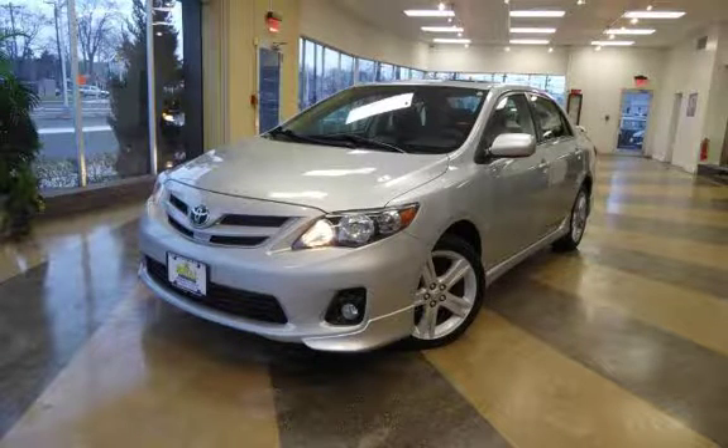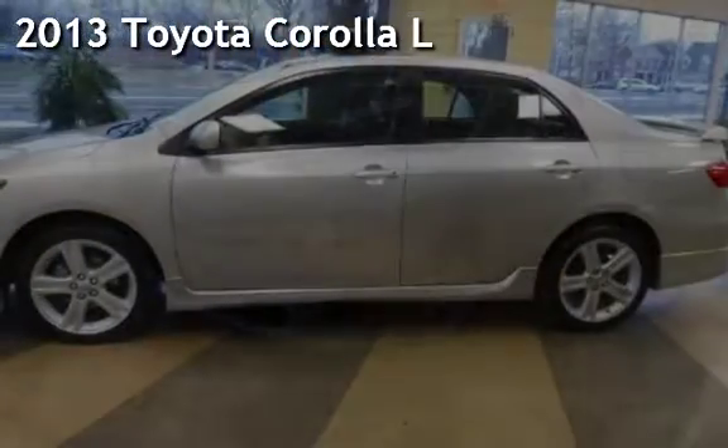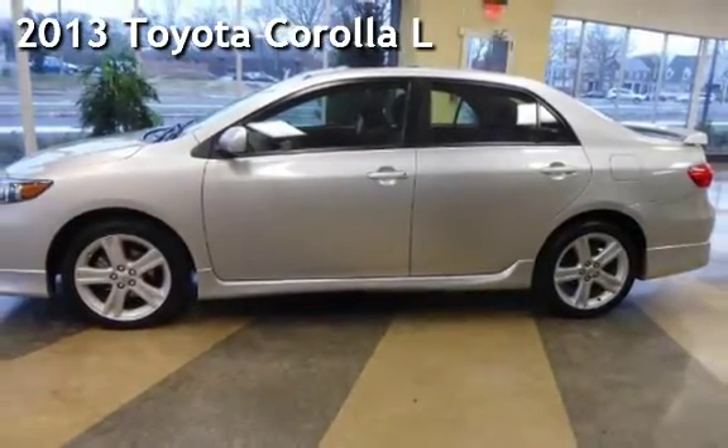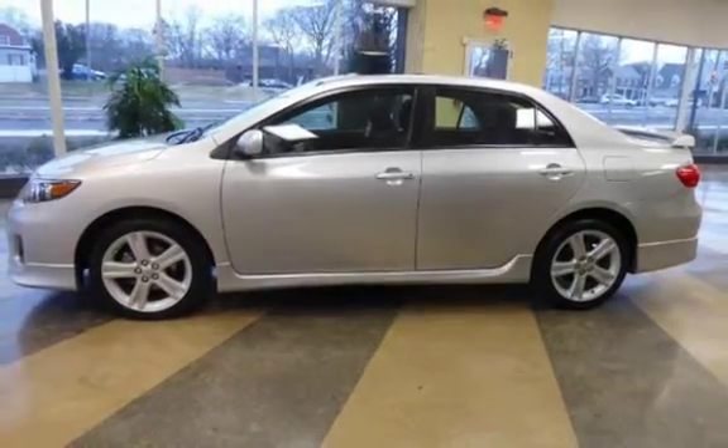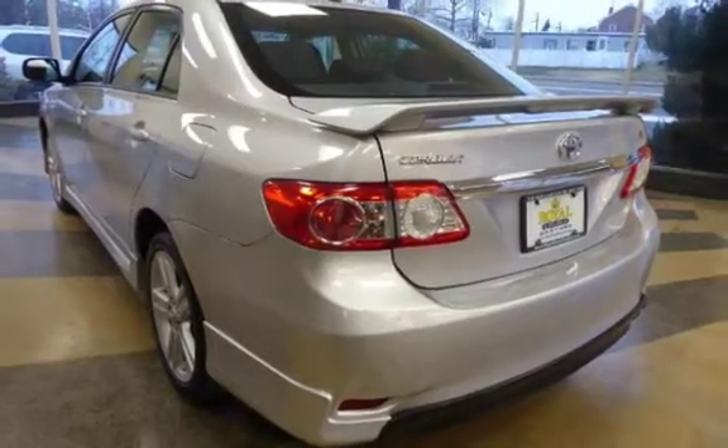Another beautiful vehicle, value priced thousands below the market. Presenting a pre-owned 2013 Toyota Corolla. This four-door sedan has a four-cylinder, 1.8-liter i4 engine, with front-wheel drive and an automatic transmission.